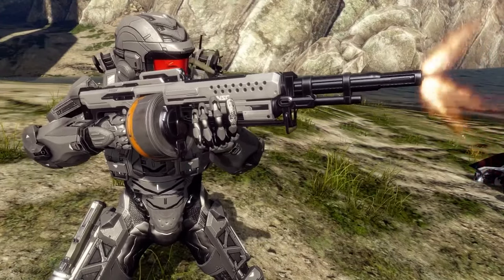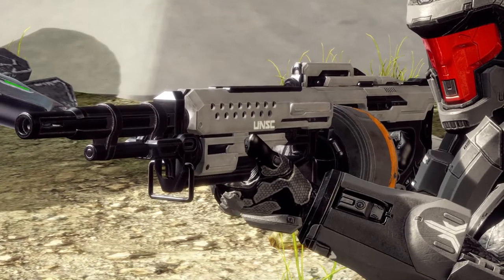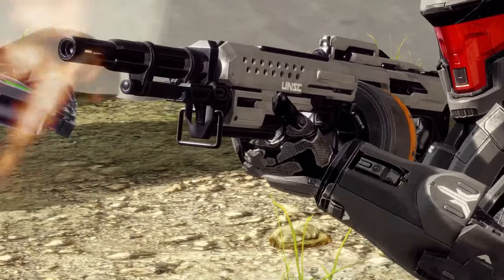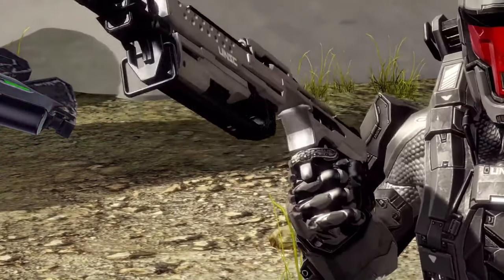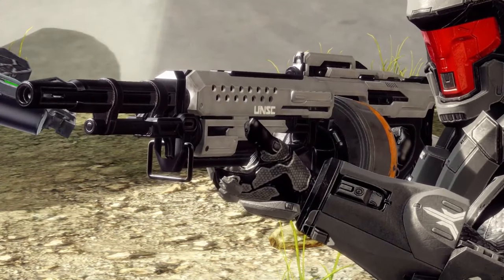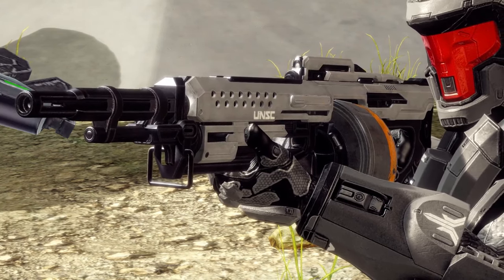Number four: the SAW, because the SAW is the law. It was Halo's first real attempt at a light machine gun type weapon, and it's just fun — hold the trigger and spray. But it also has a tactical side: if you burst fire it, you can extend the range considerably and it becomes a genuinely strong weapon.